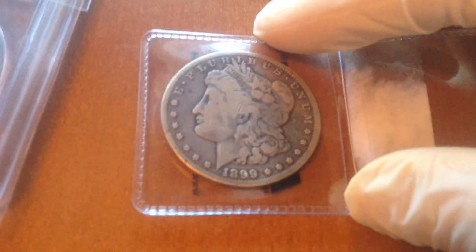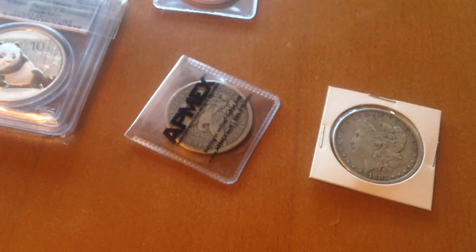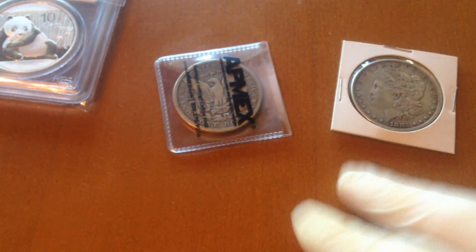This is another Morgan I have — it's an 1899 Morgan dollar. These are cool because you get silver and you get history. So if you haven't stacked anything before, I recommend those.